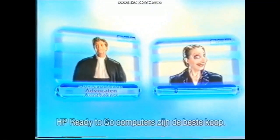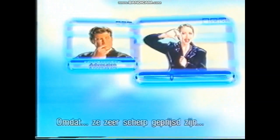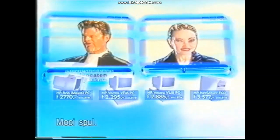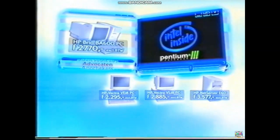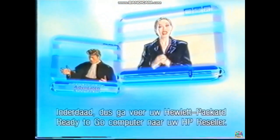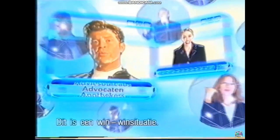No matter what business you're in, HP ready-to-go computers are your best buy. Prices are very low, it's delivered within 48 hours, and it's top technology. For instance, this HP Brio PC with Intel Pentium 3 processor. So get your Hewlett-Packard ready-to-go computer at your local reseller. I think we have a win-win situation.